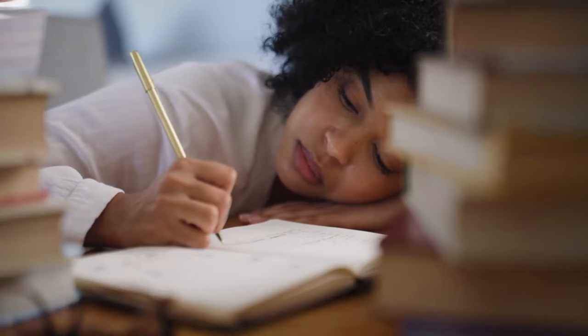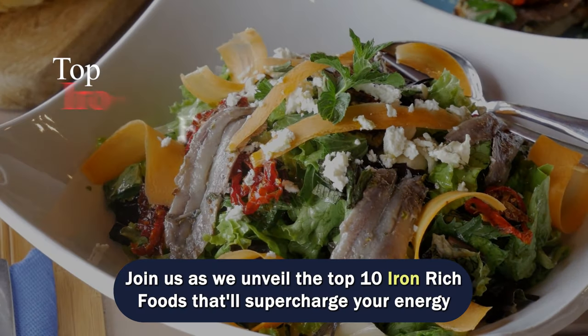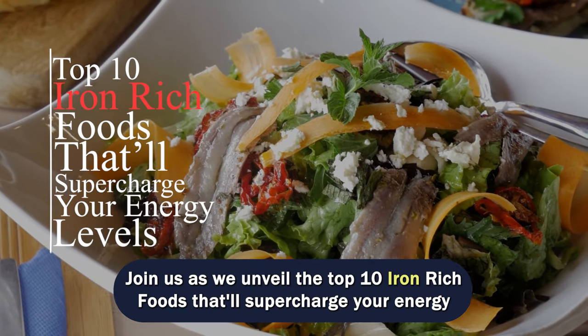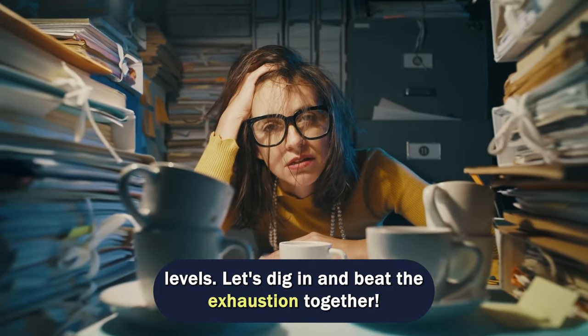Hey, fabulous folks! Feeling drained all day long, time to put an end to that fatigue. Join us as we unveil the top 10 iron-rich foods that'll supercharge your energy levels. Let's dig in and beat the exhaustion together.